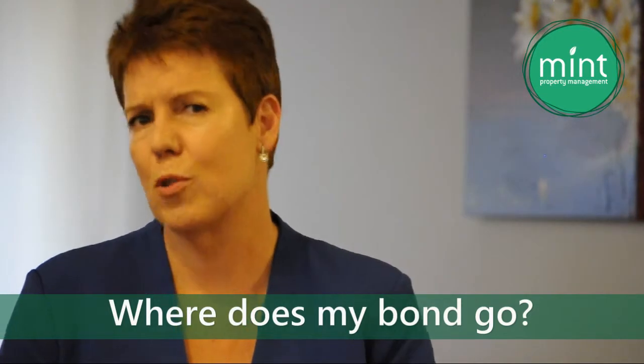Hello, Megan here from Mint Property Management. I am delighted to be back answering more of your frequently asked questions. Today we're looking at the question of where does my bond go?